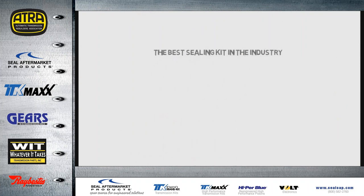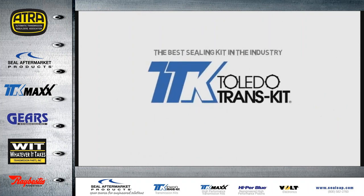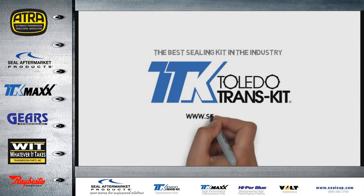If you want the best sealing transmission kit in the industry, ask for Toledo Transkit by name.